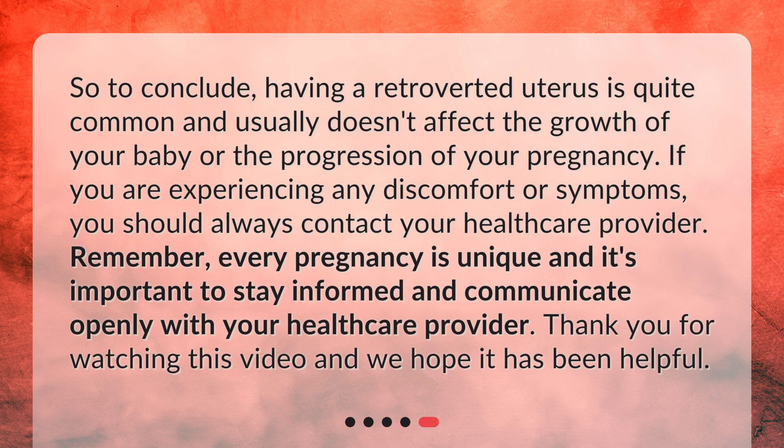So to conclude, having a retroverted uterus is quite common and usually doesn't affect the growth of your baby or the progression of your pregnancy. If you are experiencing any discomfort or symptoms, you should always contact your healthcare provider. Remember, every pregnancy is unique and it's important to stay informed and communicate openly with your healthcare provider.